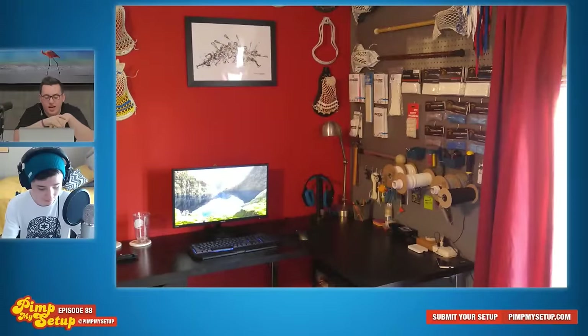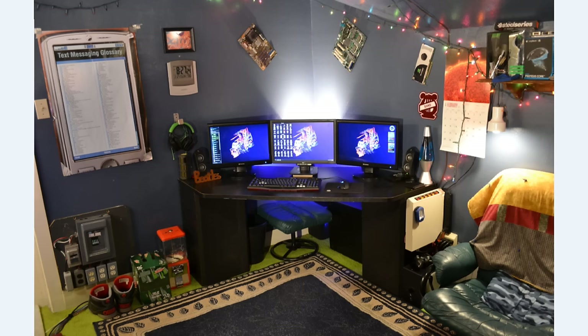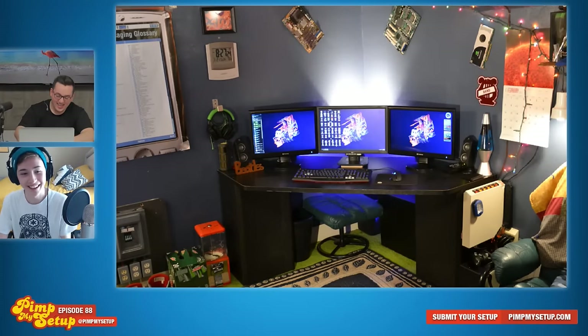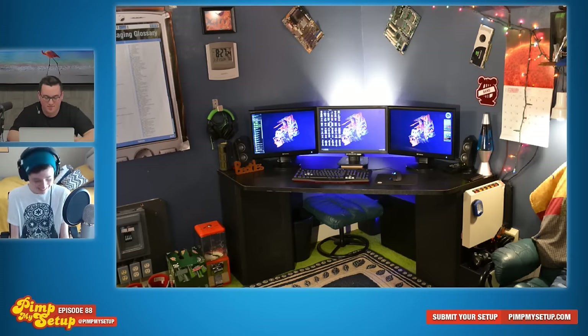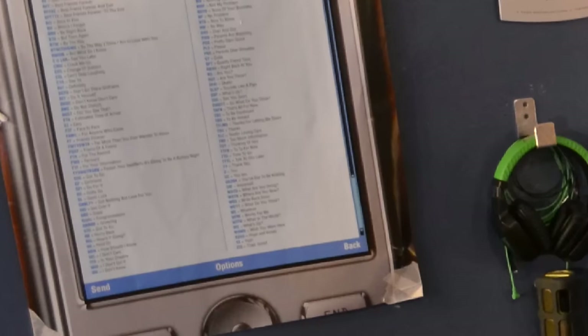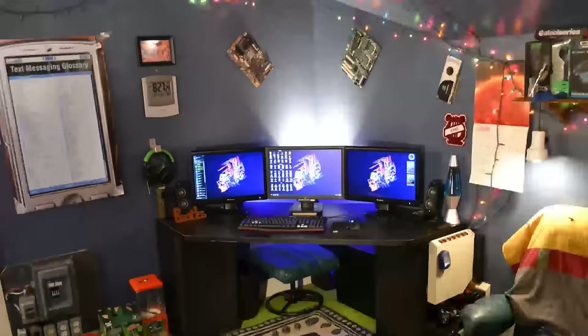Now let's go to the next setup — this one is overwhelming. He recently redid his setup. Some of his hobbies include computers, electronics, RC, and generally anything to do with tech. His name is Sam and he's 16. Looking at this, I feel like this is one of those scenarios where you get hand-me-downs and you keep everything. There's like a text message glossary over there, and the clock on the wall looks like an outdoor clock. My biggest pet peeve is that chair — it really seems like it would look off in front of the desk.